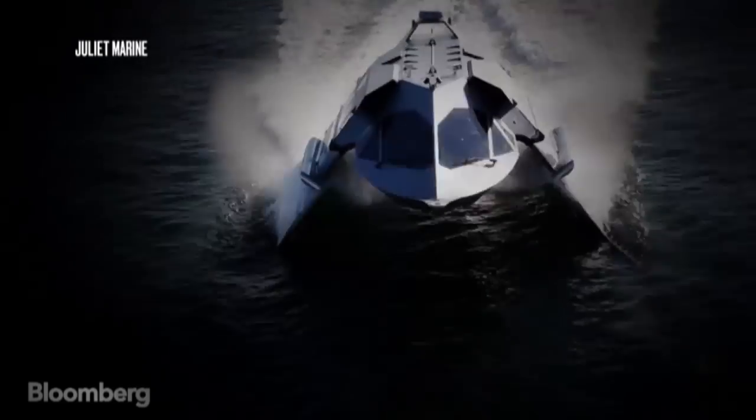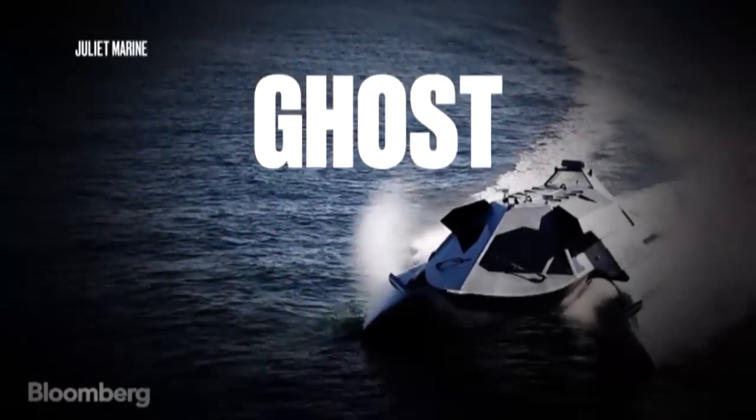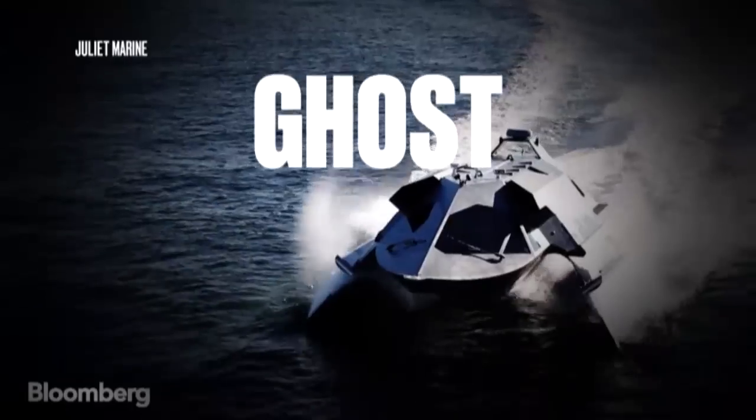I'm Greg Sankoff, I'm the president and CEO of Juliet Marine Systems. I am the creator of the Ghost boat. We came up with the name Ghost because the boat is intended to have no radar signature at all.